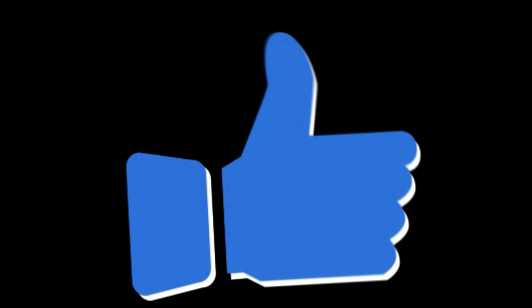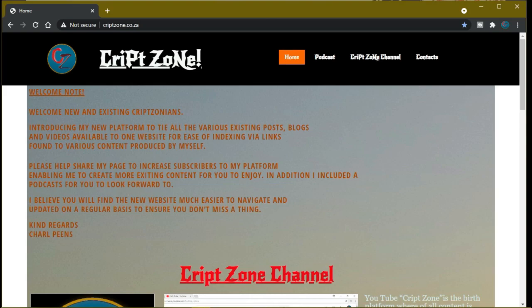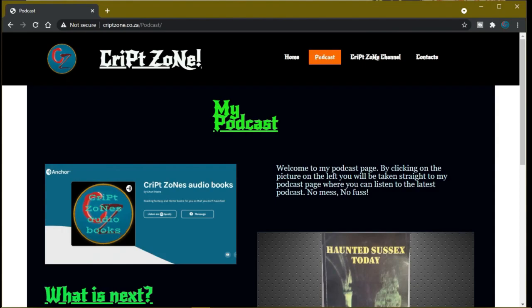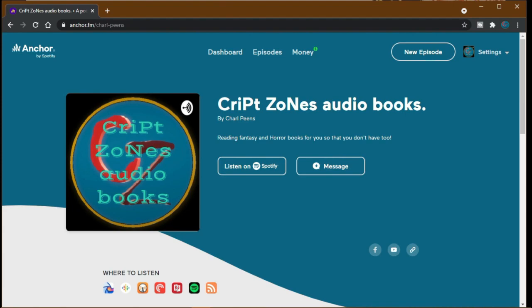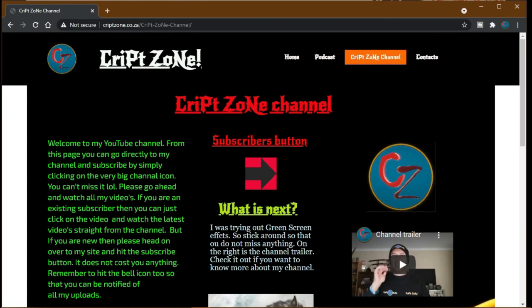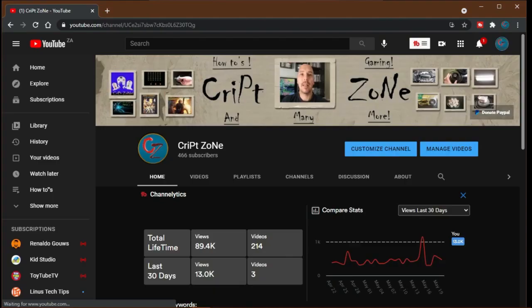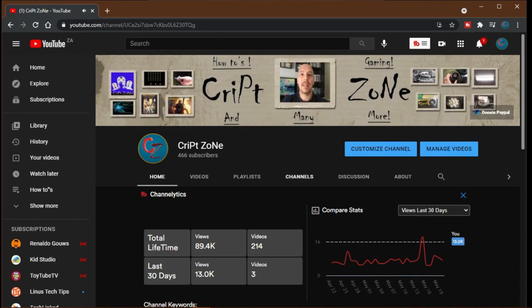Hey guys, if you like this video please consider subscribing to this channel and give me a thumbs up, because it will really help out this channel. Feel free to drop a comment. There is now a Facebook page so feel free to follow me on my Facebook group where we will be discussing behind-the-scenes features and videos. Also don't forget to go to my website at www.cripzone.co.za where you can go straight to my podcast by clicking on the podcast icon, which will take you to the Anchor podcast page. On my YouTube front page there is now a PayPal donation button where you can feel free to donate to help this channel grow. Thanks for watching and until next time, cheers!